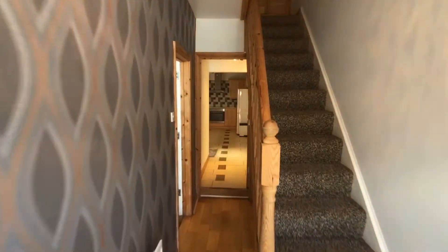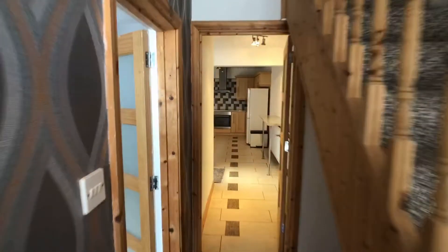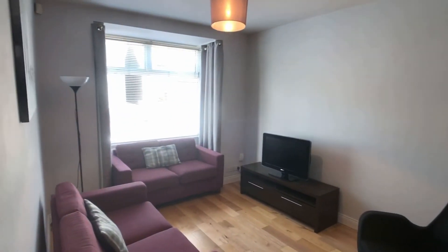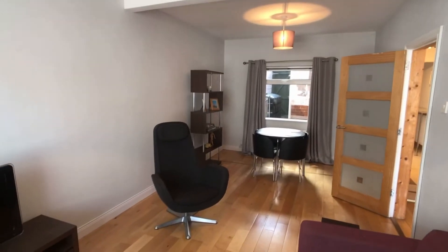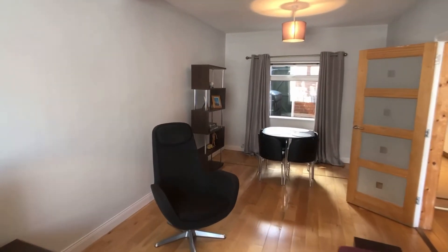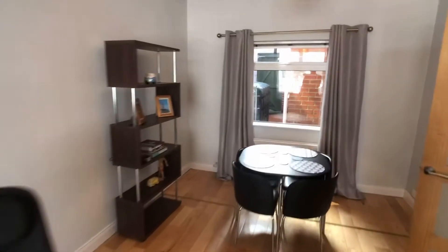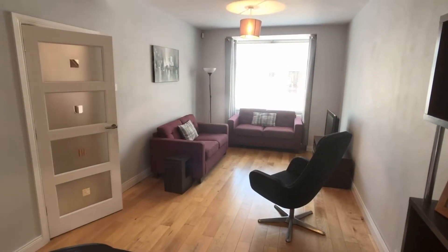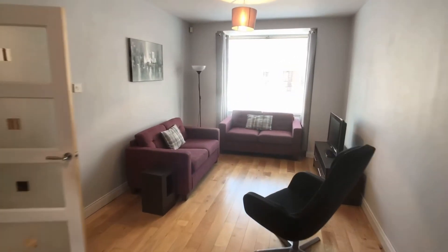There's the entrance hall, kitchen straight ahead, and we'll just take a look at the living room first. It's got two rooms that have been knocked together, and that is looking from the front towards the back of the house, towards the dining area. You get a glimpse of the yard there at the back, and there is the living space looking towards the front of the house.